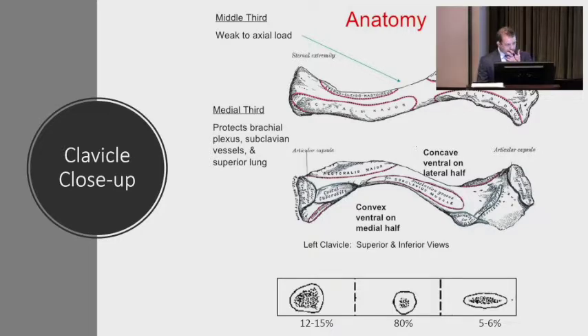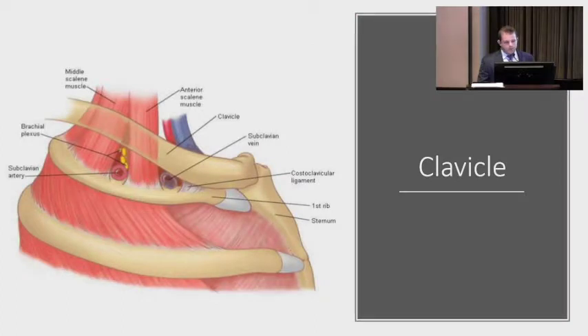The middle clavicle is the typical area for fractures — about 80% are in the mid-shaft. The clavicle also protects underlying neurovascular structures: the brachial plexus, subclavian veins and artery, and some of the lung. Rarely do we see neurovascular injuries with clavicle fractures, but they can happen with surgery — so we have to know these structures are right underneath the clavicle, and people can die from these injuries.